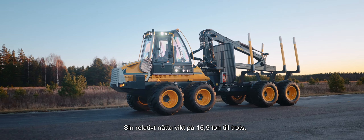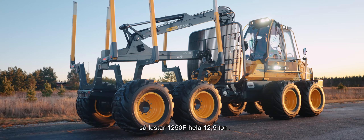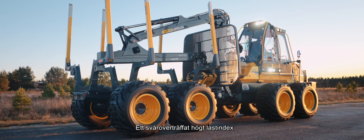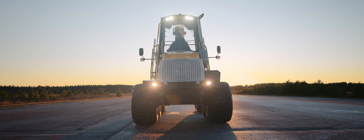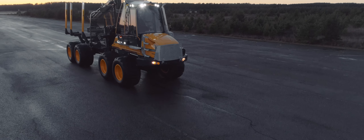Despite its relatively light weight of 16.5 tonnes, the 1250F can handle loads as heavy as 12.5 tonnes. That's a hard ratio to beat in a machine that is so energy and fuel efficient as this one.